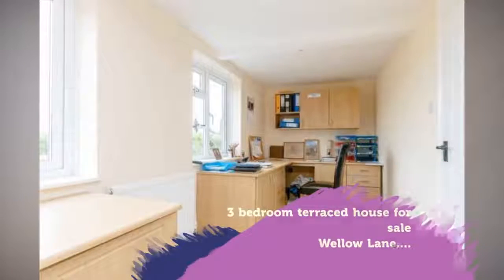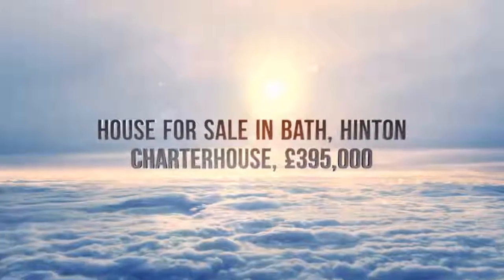A superbly refurbished three-story terrace property on the edge of this pretty and well-placed village.